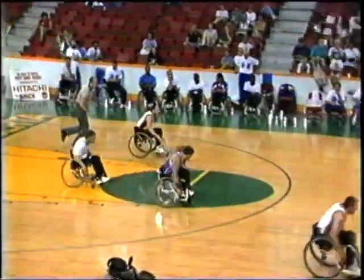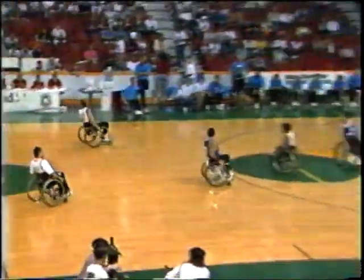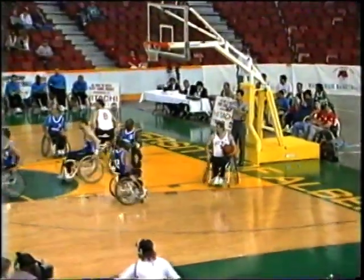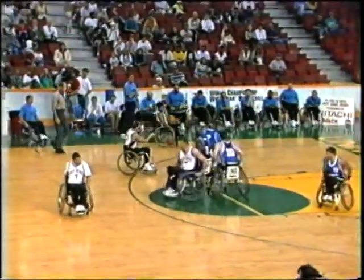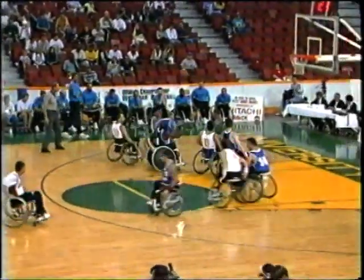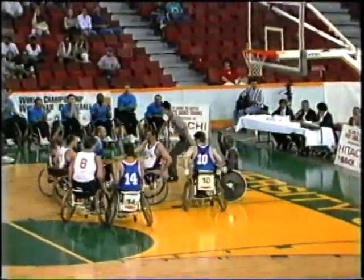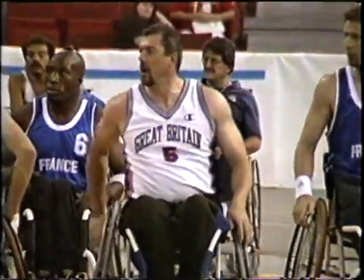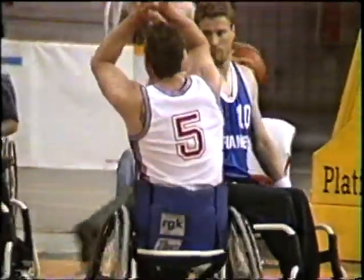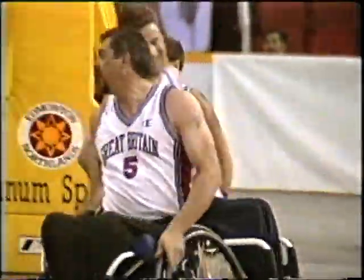Bide just can't be missing shots like that when you have such a mismatch, and Great Britain had better take advantage. Joe Giratini with a nice pass inside for Tony Woolard. He's fouled on the play. Tony went right up — he didn't give them an opportunity not to foul him. Once he got the ball in there, he got whacked. He's yelling now. He thinks he was shooting the ball and wants two shots.